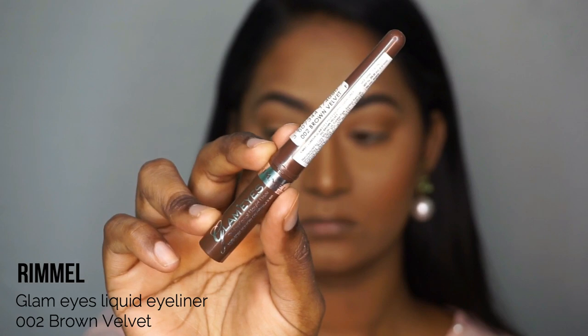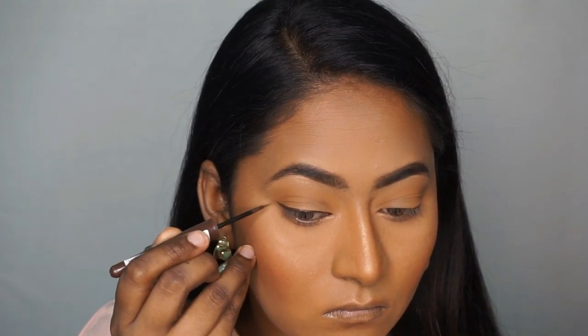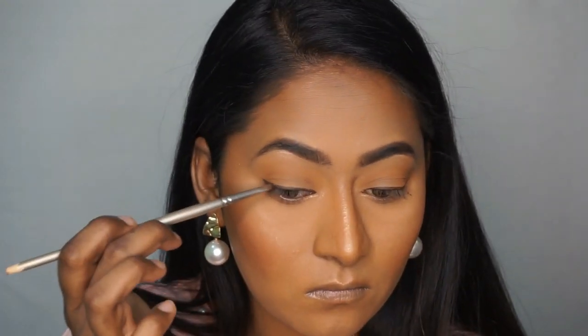For eyeliner, I use Rimmel's Glam Eyes Liquid Eyeliner in a brown shade. I choose brown because it gives a softer look than black. I create a thin eyeliner line with a small wing at the outer corners of the eyes. Then with a small angled brush, when it's about 70% dry, I smudge it for a smoky, softer but defined look.